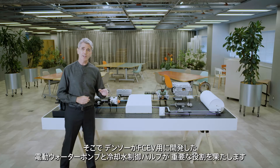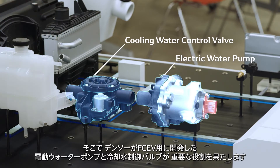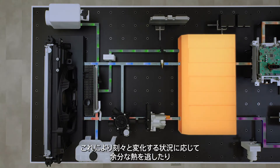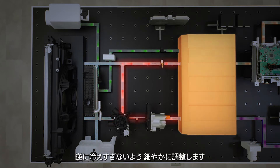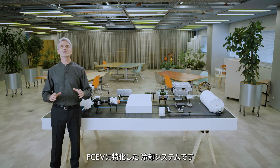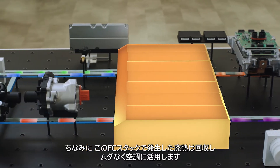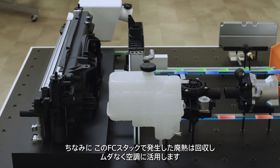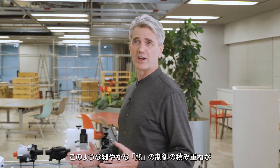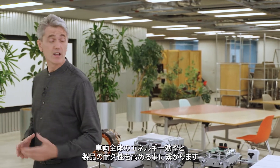To do this, an electric water pump and cooling water control valve, which were developed by Denso for FCEVs, play a key role depending on the ever-changing conditions. The pump and valve release unnecessary heat or prevent the temperature from getting too low. The cooling system is designed exclusively for FCEVs. The waste heat generated by the FCEV stack is recovered and used for air conditioning. Such comprehensive thermal management increases the overall energy efficiency of the vehicle and the durability of the products.